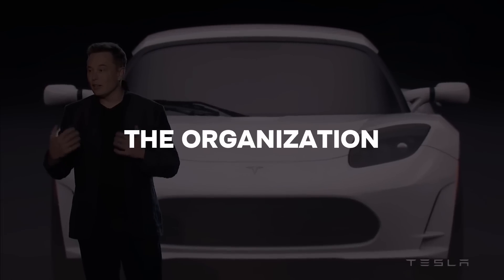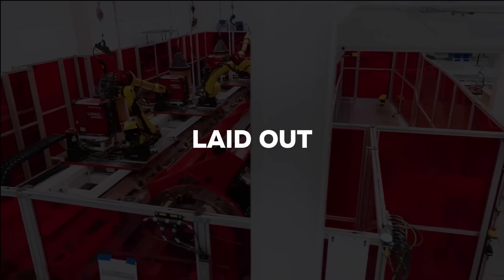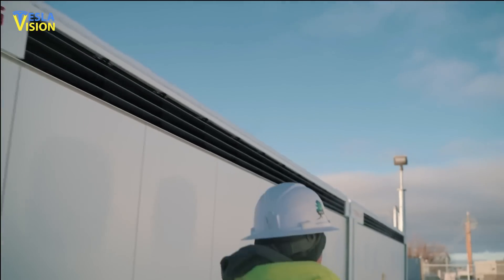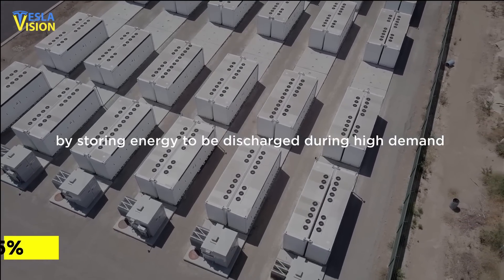I think I need to stabilize the organization and just make sure it's a financially healthy place and that the product roadmap is clearly laid out. Elon Musk has high hopes for Tesla Energy and anticipates its gross margin on storage products, aka Tesla Megapack, will reach 65%.